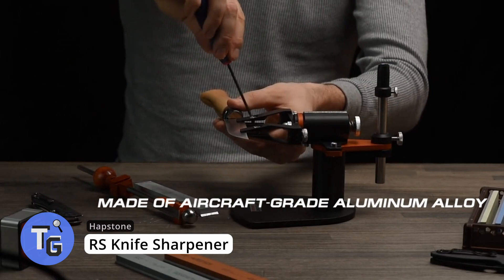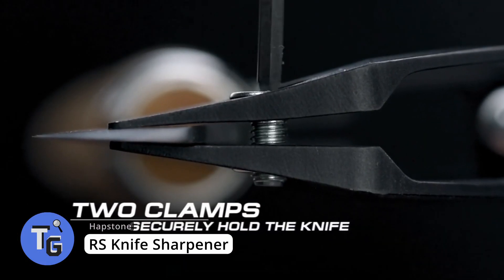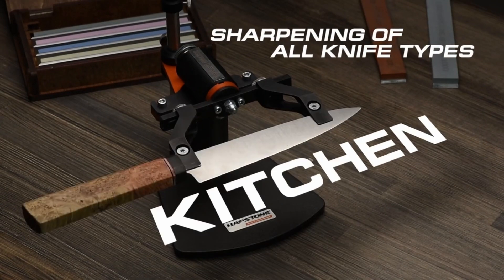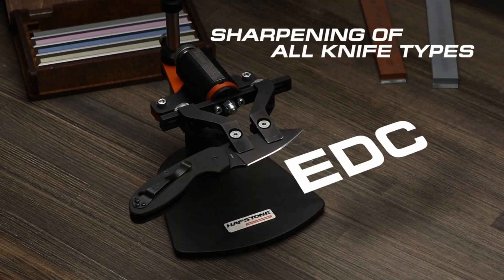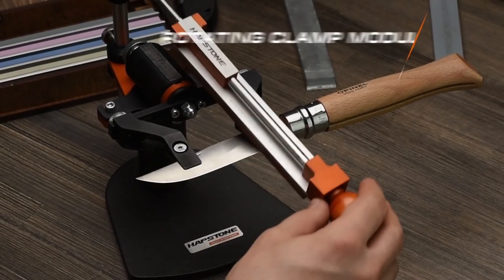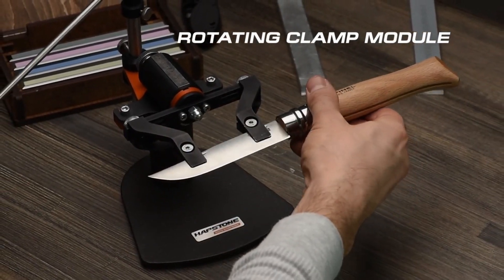Here's an innovative tech gadget with a unique way of sharpening knives. The Hapstone RS knife sharpener is capable of sharpening all different types of knives. Its innovative design helps ensure knives are securely held in place so that the knives are sharpened evenly and consistently every time.